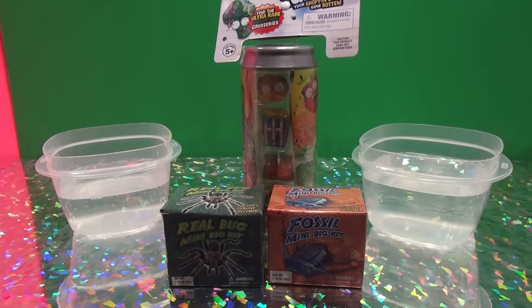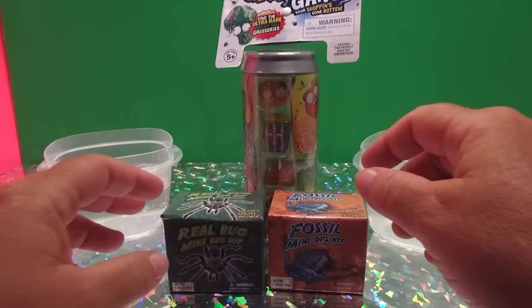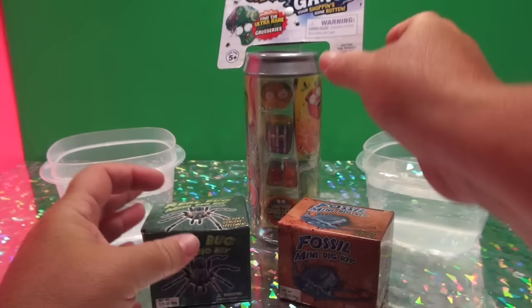Hey everybody, Steph the producer. Welcome to Funhouse TV. This is a new video that I'm doing. I was out of town for a couple of weeks and I'm back, and I'm going to be doing a new video which is going to be looking for a fossil mini dig kit, and we're also going to be looking for a bug, and we also have the Grocery Gang here.